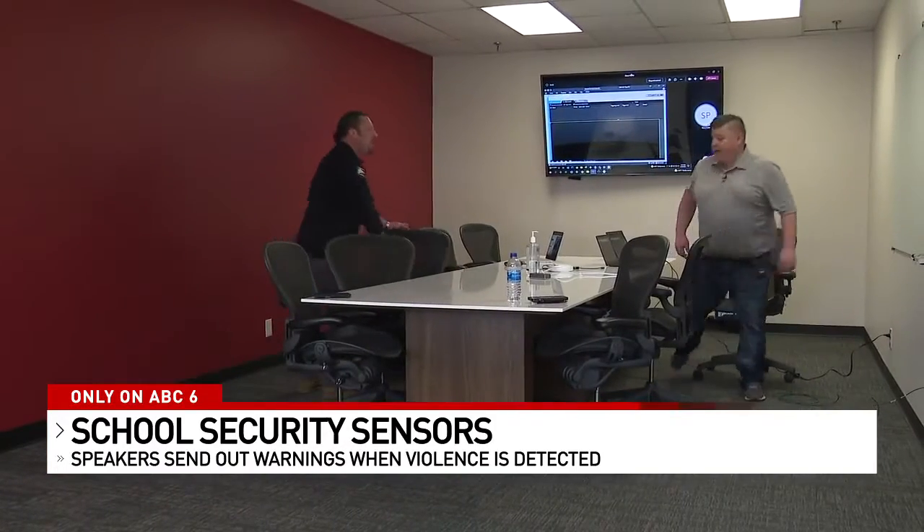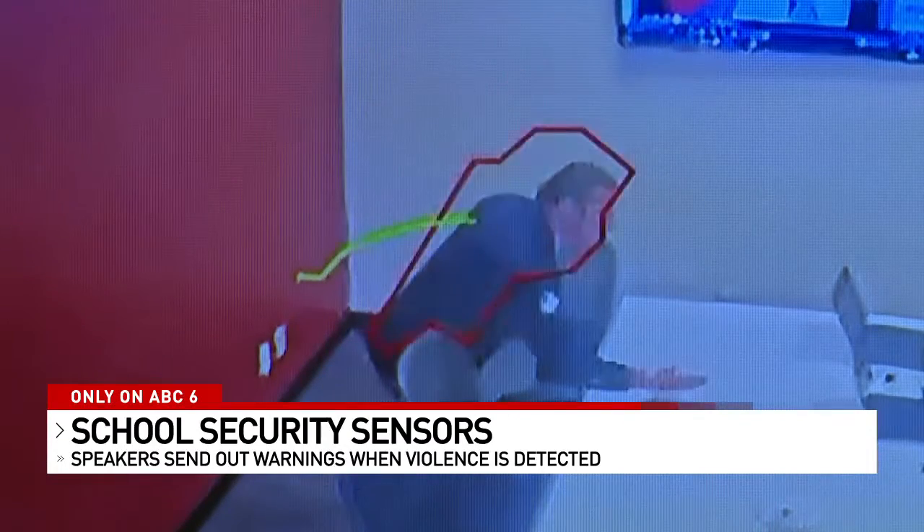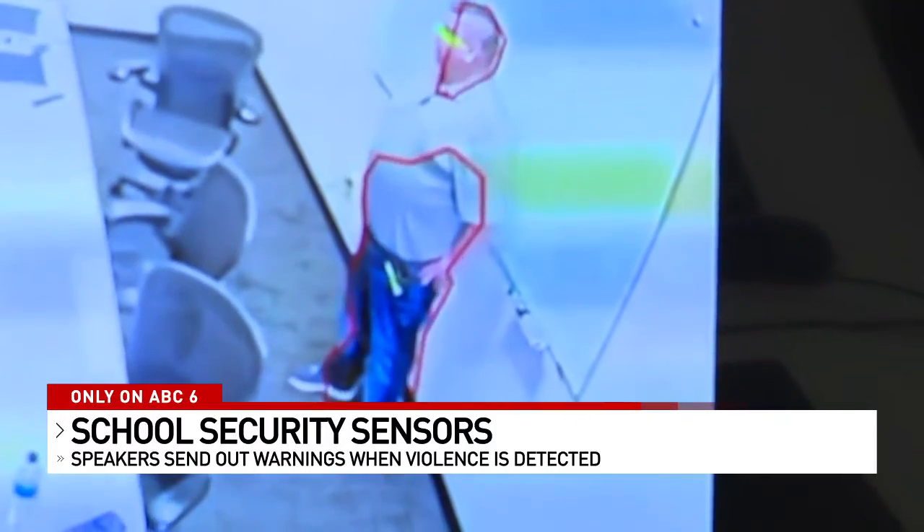Hey, I'm tired of this. Bring it on. Bring it on. This is corporate security — aggression has been detected at this location. You must calm down or risk having law enforcement contacted. Seconds save lives in this case, and so if we know where it's at, we can get there very quickly.